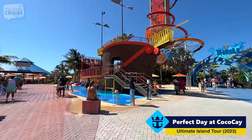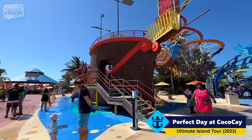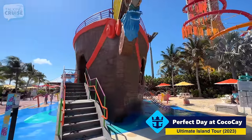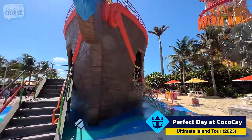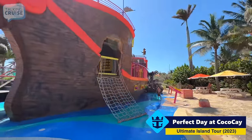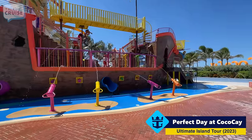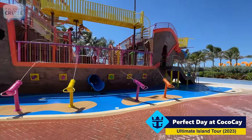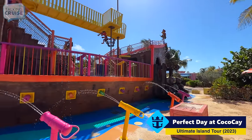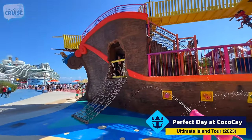The first thing you see when you leave the Welcome Center is Captain Joel's galleon. This is one of the free activities here on Perfect Day at CocoCay — it's a splash water park, obviously themed with the galleon. It's a lot of fun. My kids enjoy climbing in here and trying to spray people. It's really nice that Royal Caribbean thought of a place like this for the younger kids, and also no additional cost.